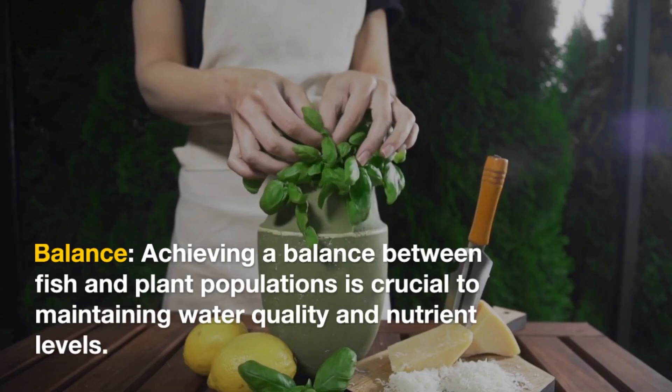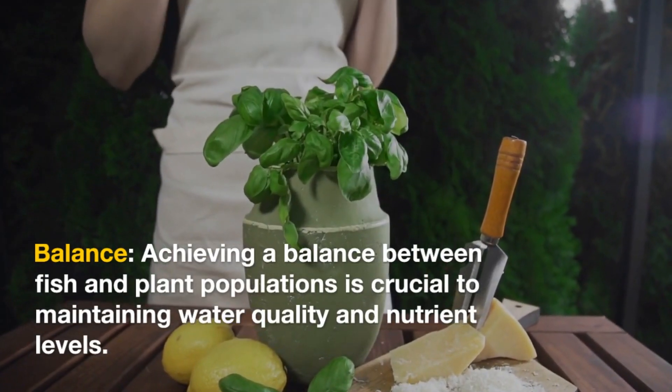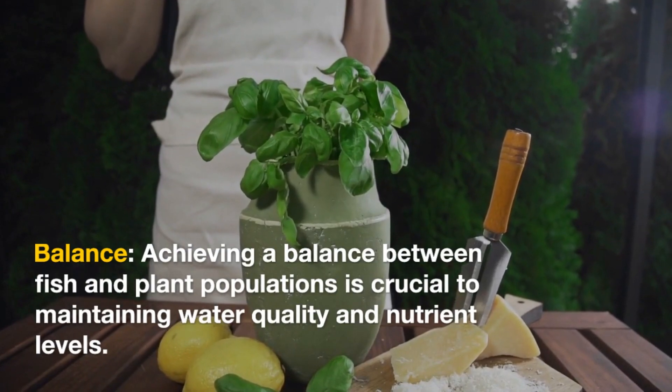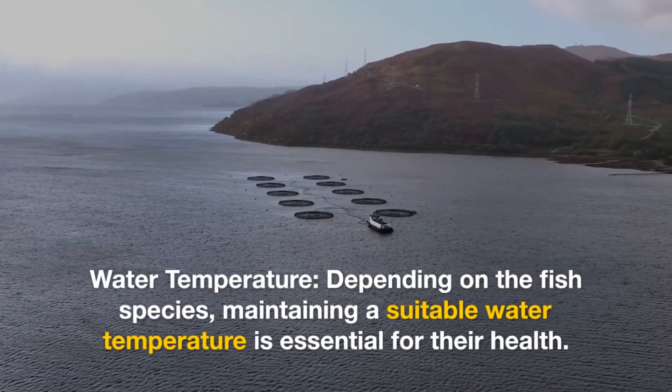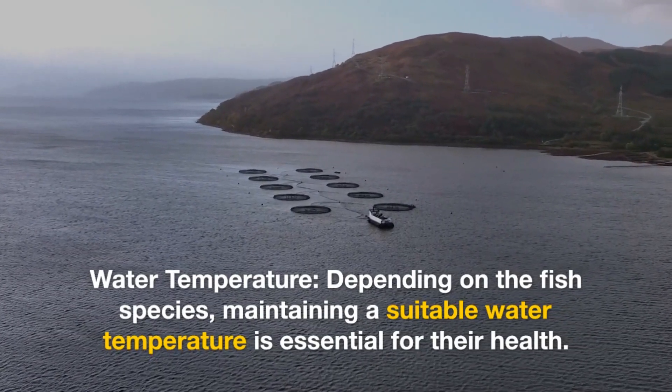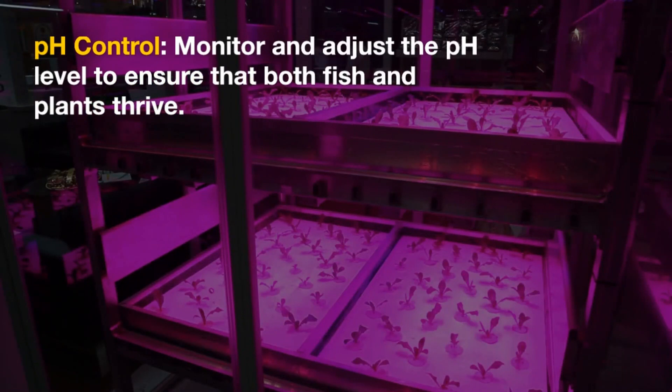Balance: achieving a balance between fish and plant populations is crucial to maintaining water quality and nutrient levels. Water temperature: depending on the fish species, maintaining a suitable water temperature is essential for their health. pH control: monitor and adjust the pH level to ensure that both fish and plants thrive.